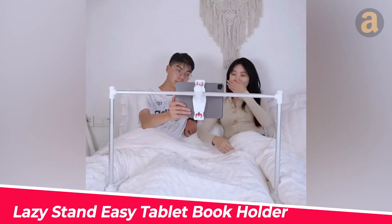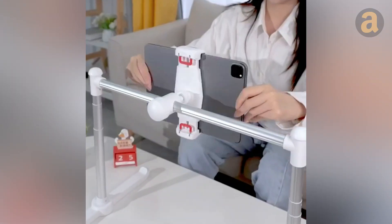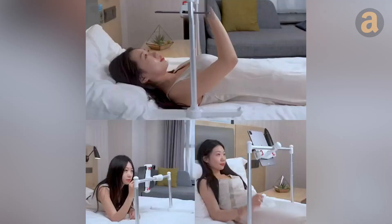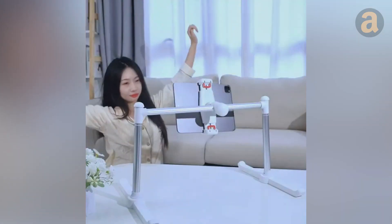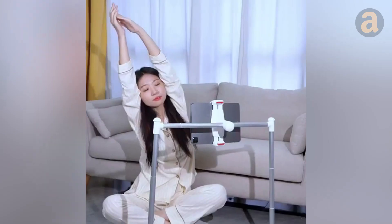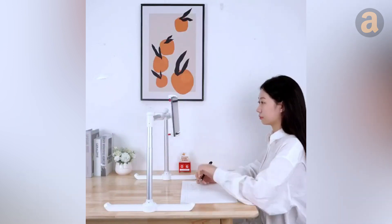If you want to use your tablet for reading books or watching movies in bed, consider buying this stand. It offers 360-degree multi-angle adjustment, allowing you to use your tablet comfortably without straining your hands, back, or neck. It can change both height and width, ensuring the right distance between your eyes and the tablet. Moreover, it has a silicone clamp to protect your tablet from damage during use. Priced at $52.